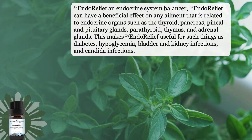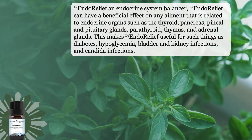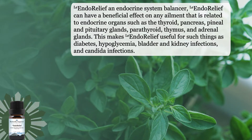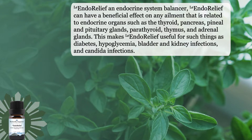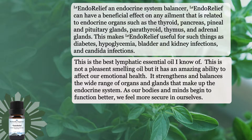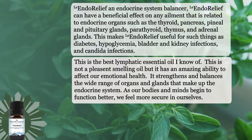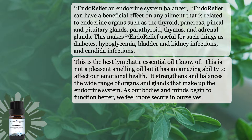Endo Relief can have a beneficial effect on any element related to the endocrine organs, such as the thyroid, pancreas, pineal and pituitary glands, the parathyroid, the thymus, and the adrenal glands. This makes Endo Relief very useful for such things as diabetes, hyperglycemia, bladder and kidney infections, and candida infections, plus a whole list of other things. This is the best lymphatic essential oil that I know of. It's not a very pleasant smelling oil, but it still has an amazing ability to affect our emotional health.